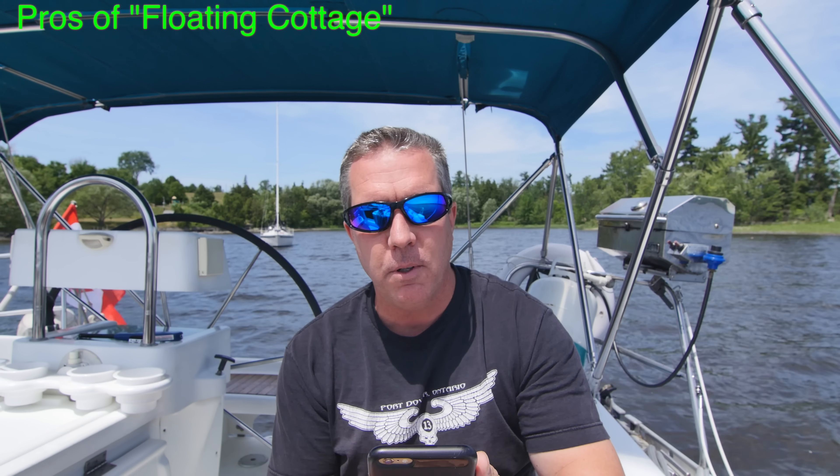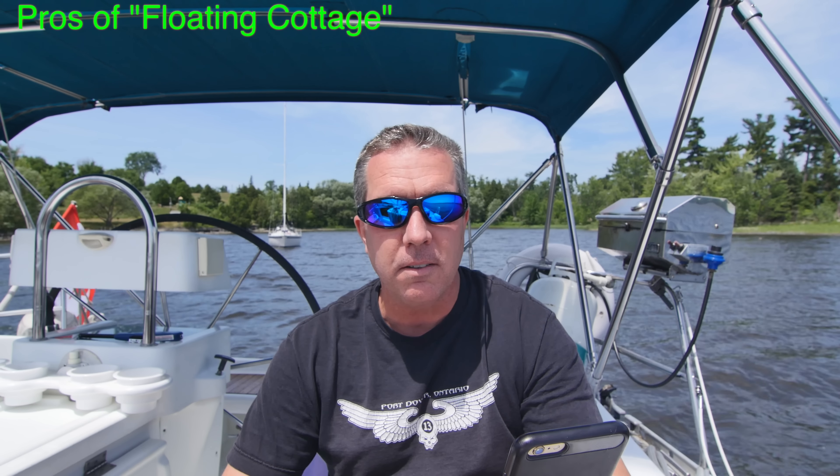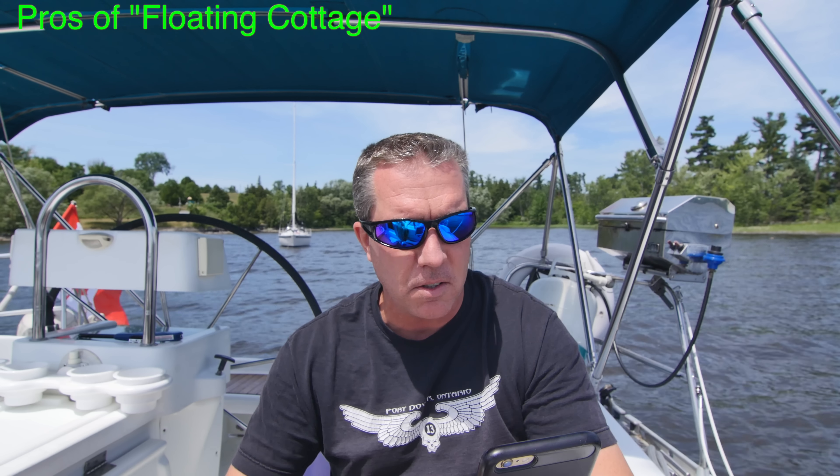First of all, what makes a floating cottage better than an actual cottage? I've written some things down on my iPhone so I couldn't possibly forget some of these points, because there's a bunch of them.